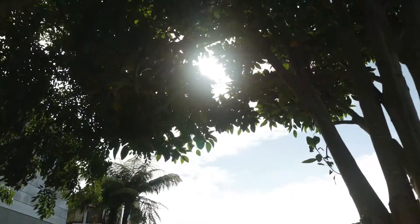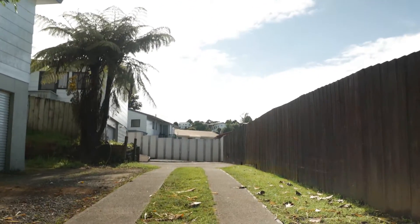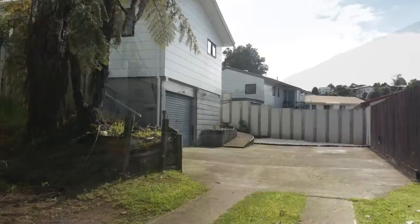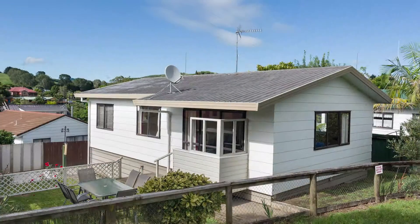This tranquil home is set to impress from the moment you arrive. Tucked off the road, the property offers a generous size site with a well-appointed two-bedroom, single-bathroom home.